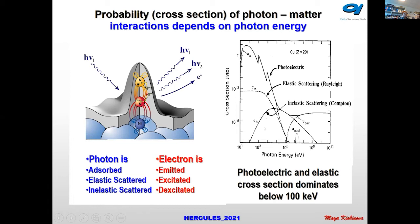Here you can see that the photoelectric cross-sections dominate for lower energy photons. Whereas inelastic Compton scattering has a higher cross-section at higher photon energies. In principle, all these processes depend very much on the photon energy, and that is why it is advantageous to use tunable sources like synchrotrons in order to select the right photon energy.